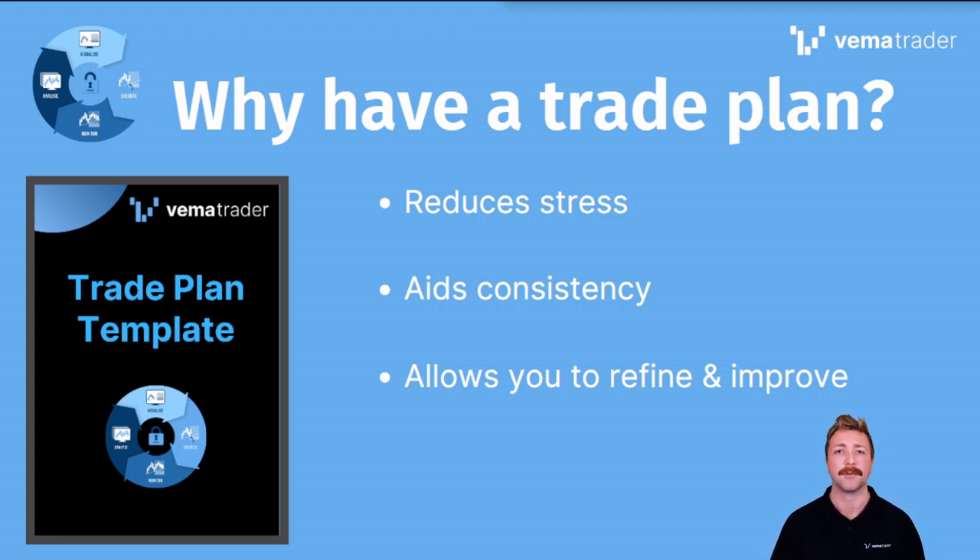When I did put a trade plan in place and I stuck to it, I found that I pretty quickly became consistently profitable. I also realized that I had massively reduced the stress associated with trading, and a big reason for that was I had cut back on decision-making fatigue.